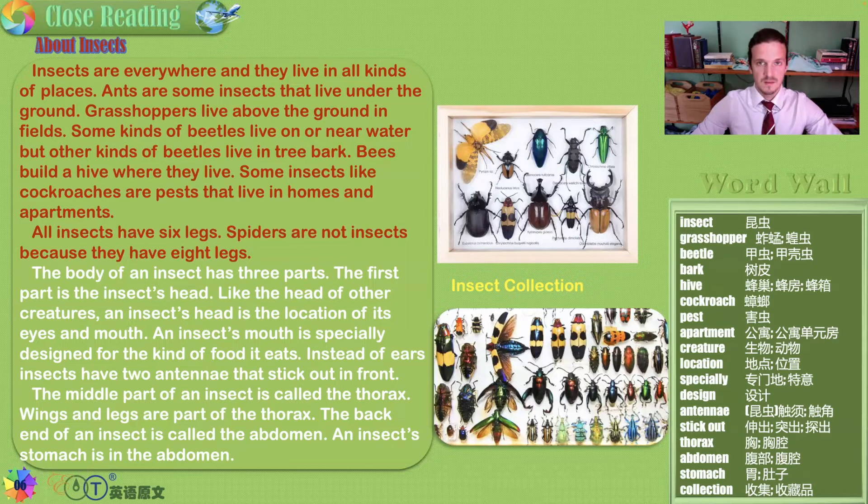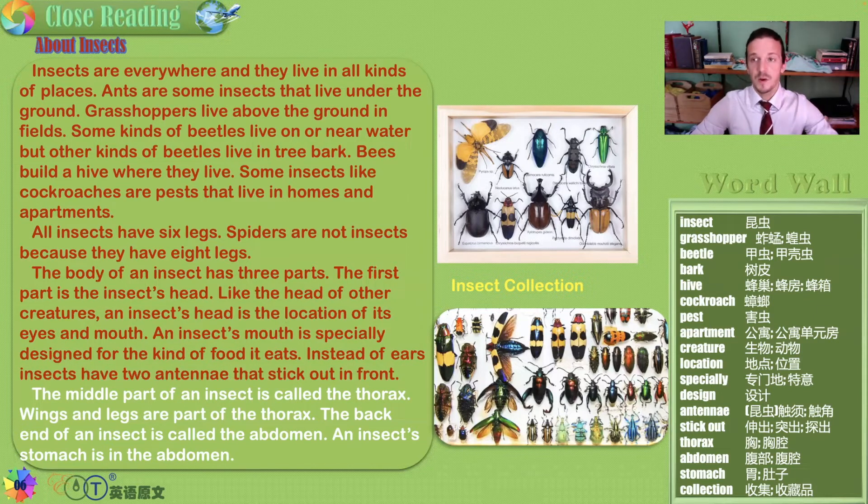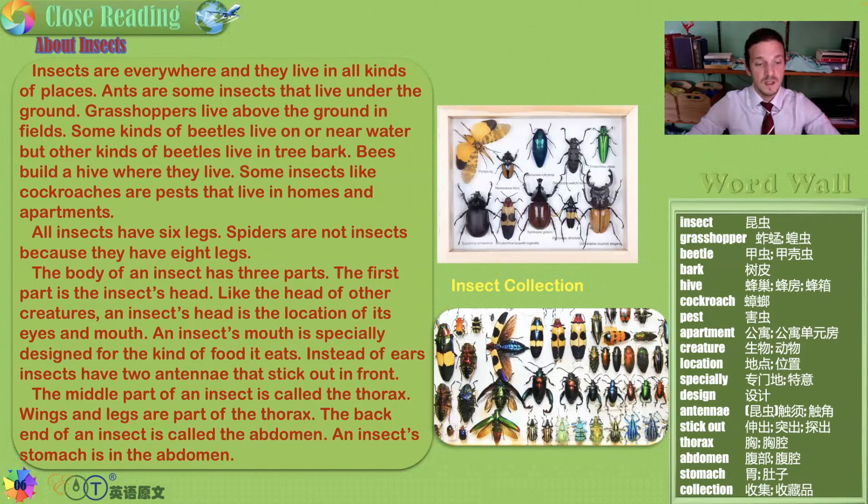Spiders are not insects — one reason is because they have eight legs. Humans are also not insects; we have two legs. Now, the body of every insect has three parts. The first part is the insect's head — like the head of other creatures, it is the location of its eyes and mouth. An insect's mouth is specially designed for the kind of food it eats. Instead of ears, insects have two antennae that stick out in front. The middle part of an insect is called the thorax, and wings and legs are part of the thorax.